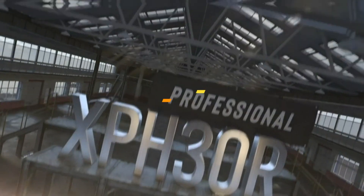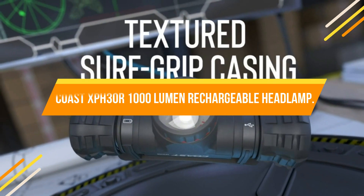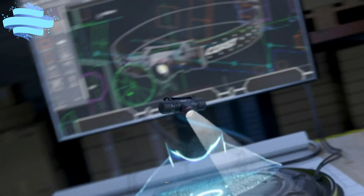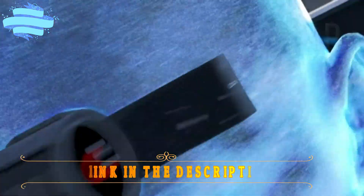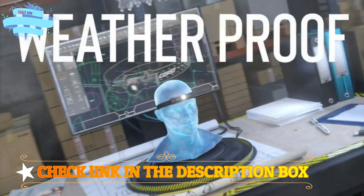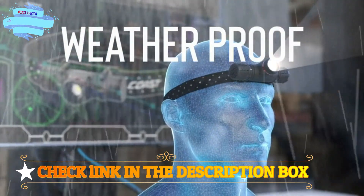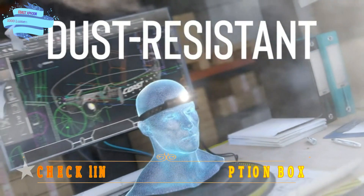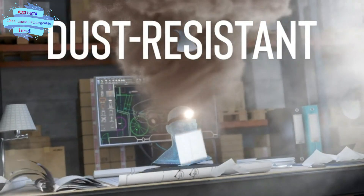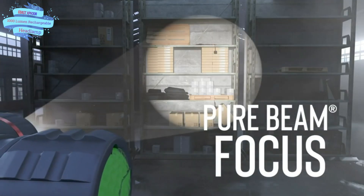Number 2. Coast XP H30R 1000 Lumen Rechargeable Headlamp. Pure Beam Focusing Optic with Turbo Mode — pack two powerful beams into one and seamlessly transition with the twist focus system, with no halos or hotspots between short and long-range viewing. Coast's patented focusing technology adapts to your need. The XP light not only features standard light modes, but also Coast's signature turbo mode for 1000 lumens of light for critical situations.